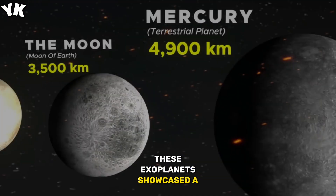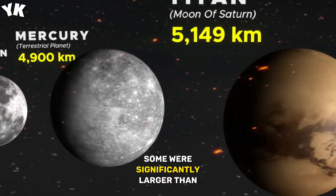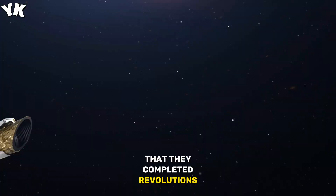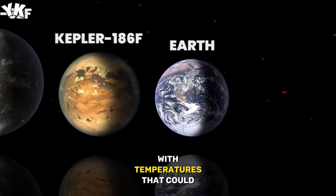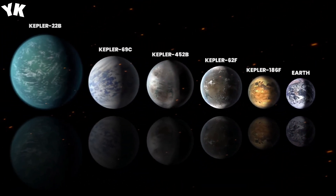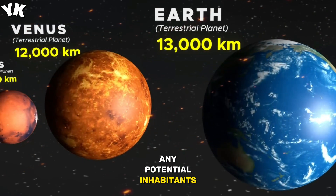These exoplanets showcased a stunning diversity unlike anything seen in our own solar system. Some were significantly larger than Earth, orbiting so closely to their host stars that they completed revolutions in mere days. Others were even more peculiar, featuring star-facing sides with temperatures that could melt iron and hemispheres covered in molten rock oceans. Some exoplanets were the size of Jupiter, orbiting two stars, creating a binary sunset for any potential inhabitants.